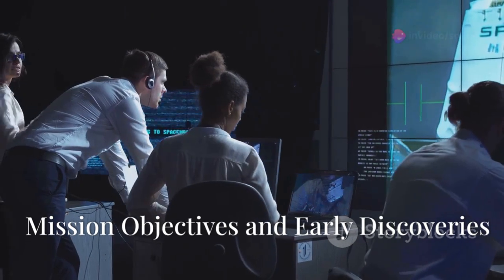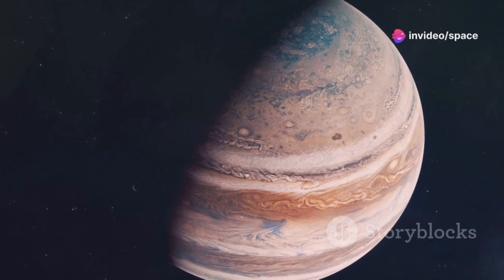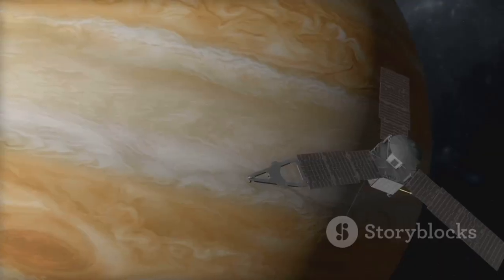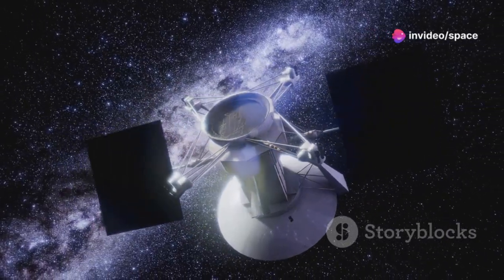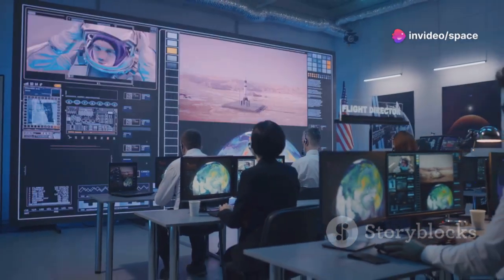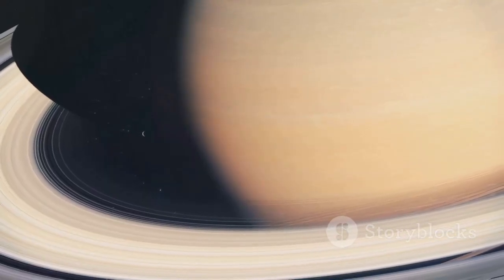Voyager 1's primary objectives were ambitious. It was designed to study Jupiter and Saturn. These gas giants held many secrets. The spacecraft aimed to capture images and gather data, seeking to understand these distant worlds better. The spacecraft's instruments were state-of-the-art. They included cameras, spectrometers, and magnetometers — tools crucial for the mission. Voyager 1 transmitted groundbreaking data back to Earth, providing invaluable insights into our solar system.